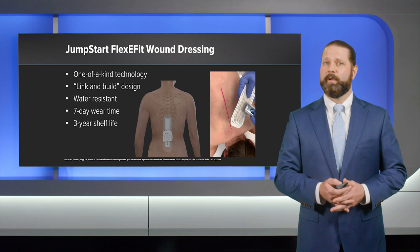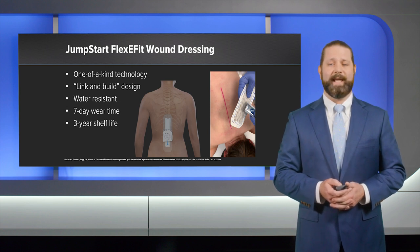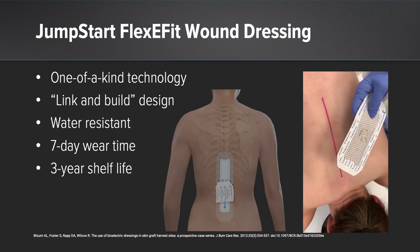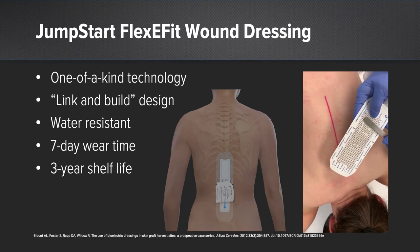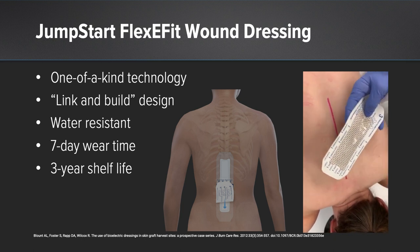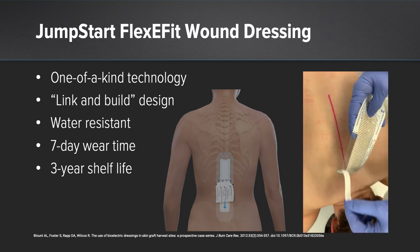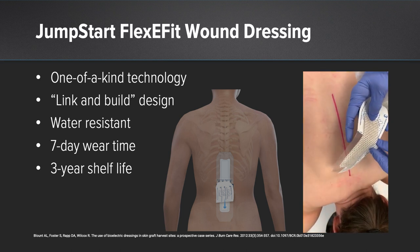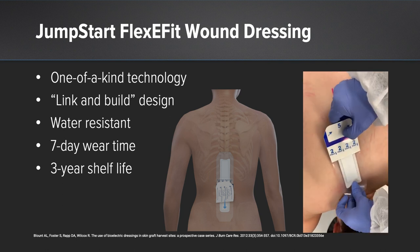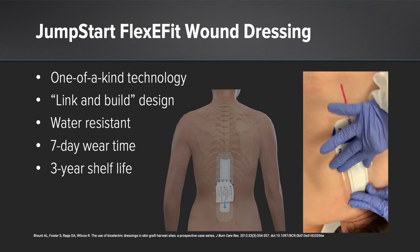That brings us to possible solutions. The Jumpstart FlexiFit is a surgical dressing with silver and zinc cells that create a microcurrent when wet. This enhances healing and prevents infection. It is a waterproof barrier that can be left in place for seven days. It is easy to apply and versatile with the link-and-build feature to fit any length incision. In my experience, this dressing is robust and a very capable physical barrier — an important factor considering our concern about enteric organisms.